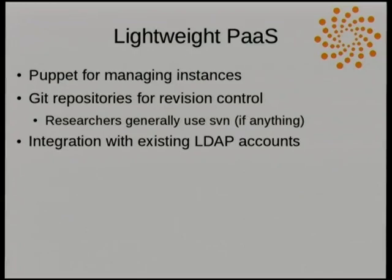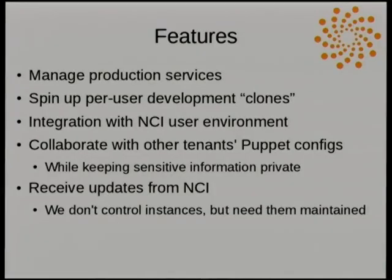The system also ties into our existing LDAP on a site-wide basis, which eases initial authentication issues. The system lets users manage their production services in a way that hopefully doesn't cause it to break every second day. It also enables spinning up new per-user development clones of their production services — for many of them this is a very radical notion. The system has the hooks in place to allow every developer to have their own development machine.